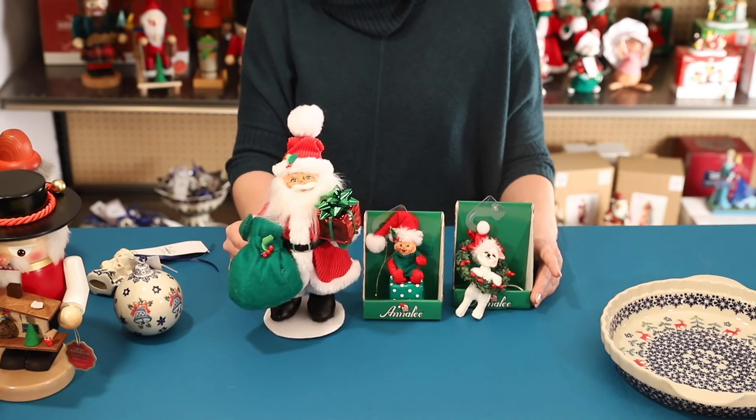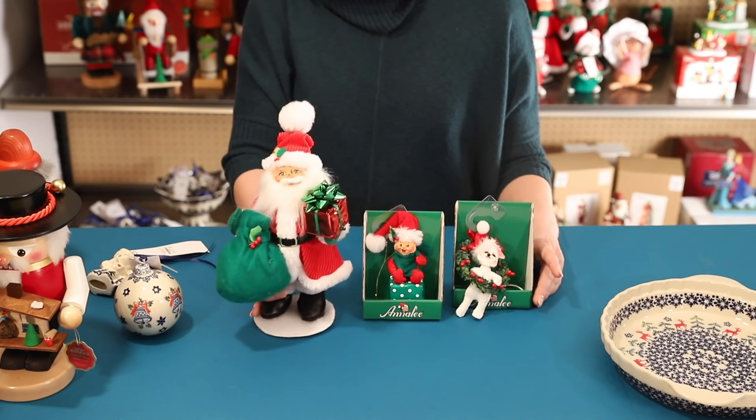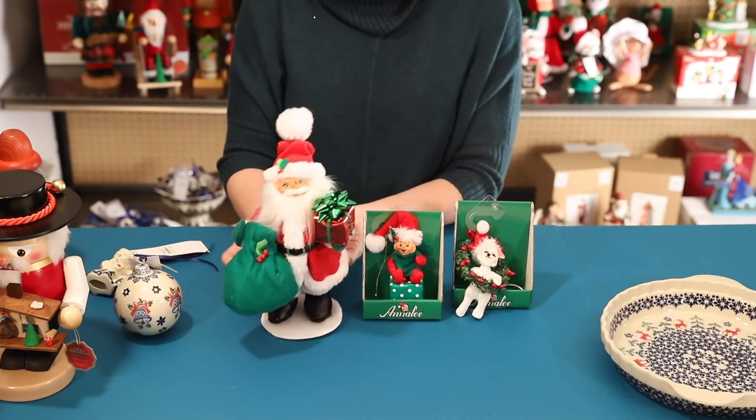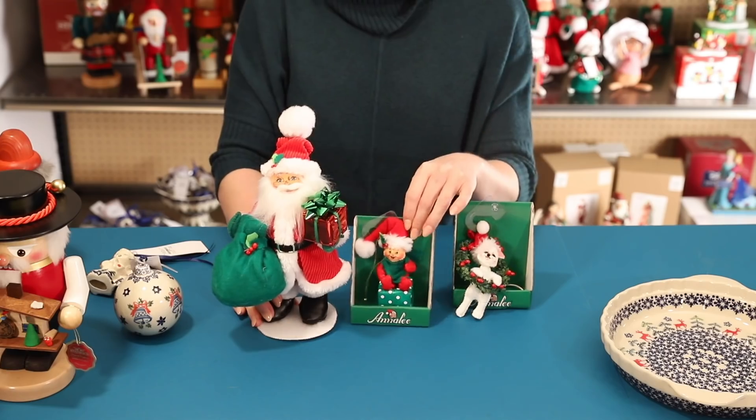This Santa, for example, is $32 in other stores and just $16.99 at Tuesday Morning, with this adorable little package detail and a sack, and a super cute face that is very reminiscent of that Anna Lee style.